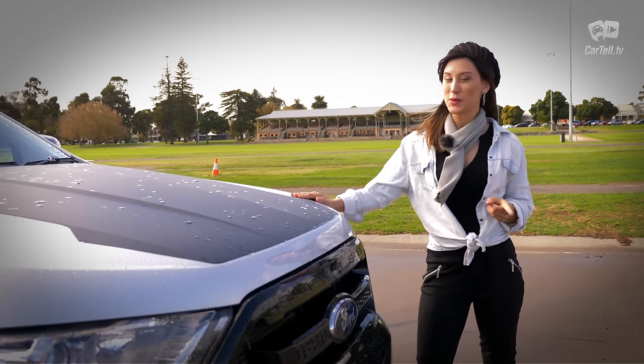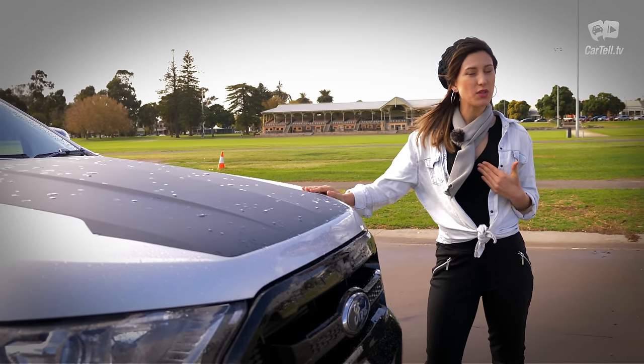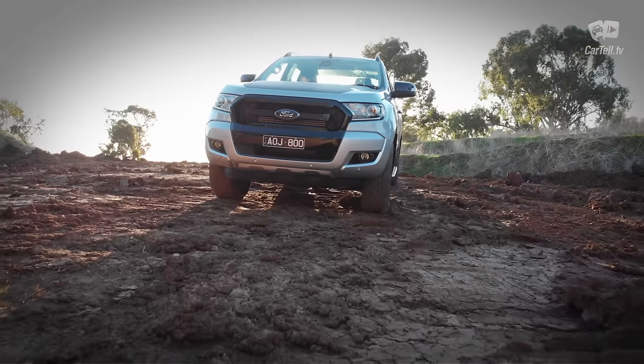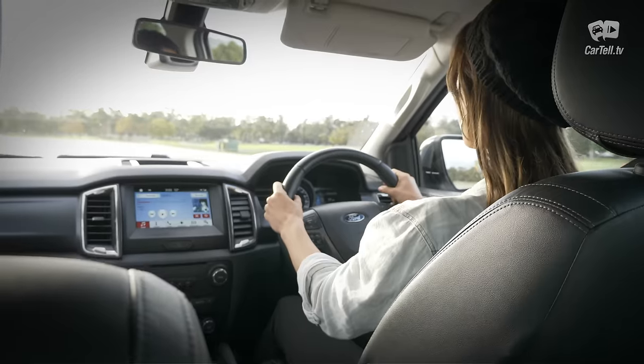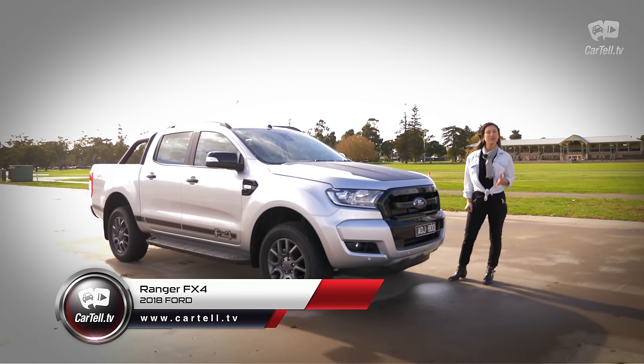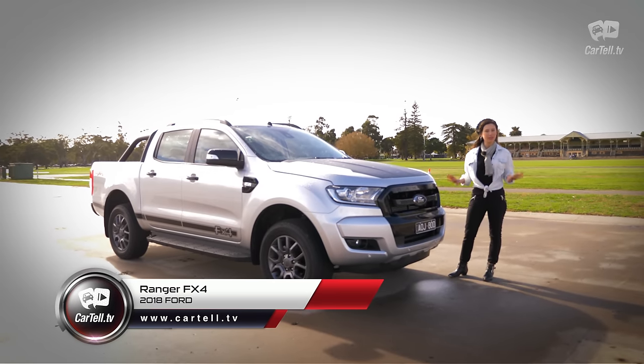You're watching Cartel TV and I'm Jenny. The Ranger is back and it's awesome. Now I may not need a ute day to day, but the amount of times I wanted to pick up some furniture, garden things, or drive a cement mixer through a muddy construction site does make owning a ute pretty appealing. Modern utes have a great mix of practicality, comfort and off-road capability. Today I'm looking at the 2018 Ford Ranger FX4 Special Edition — last year the second most sold car in Australia.